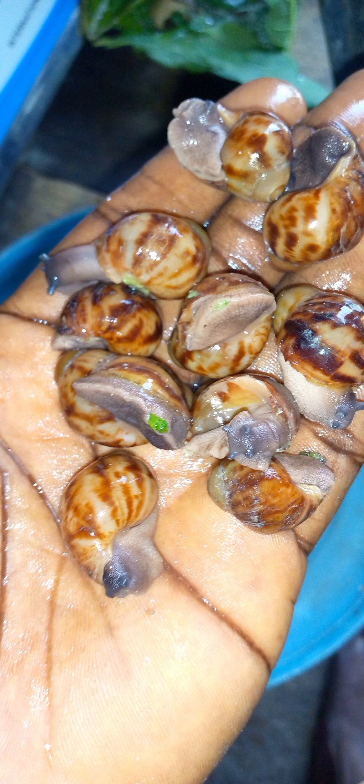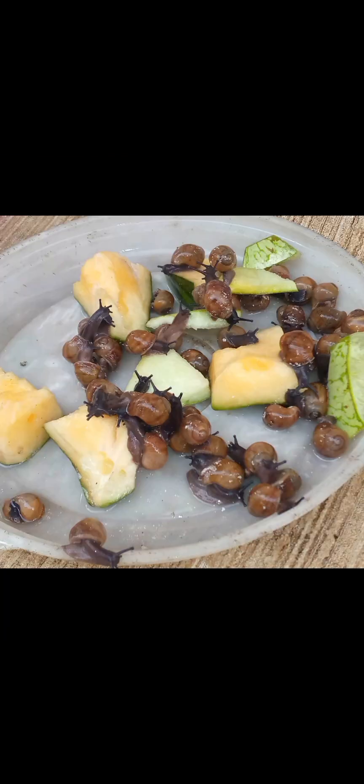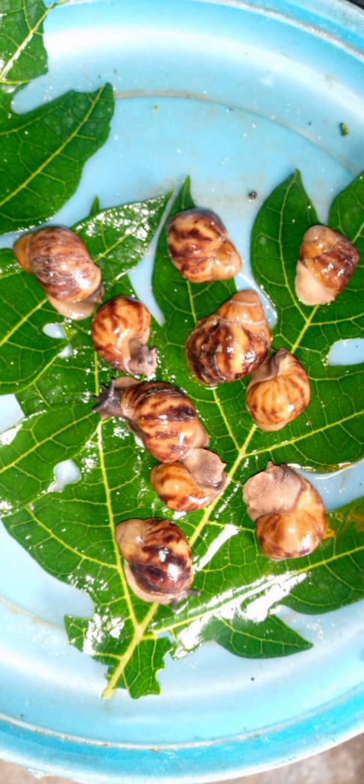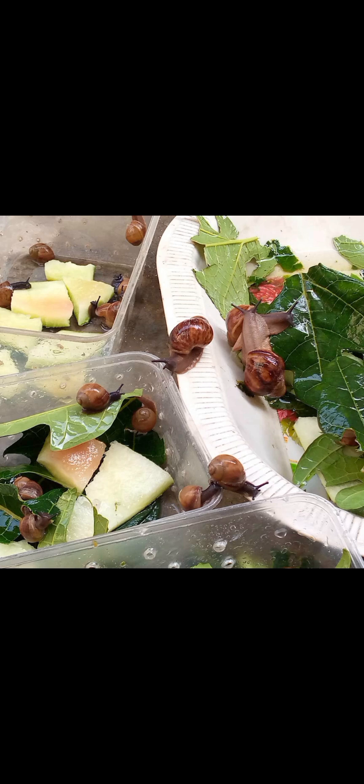You can also feed them purple (pawpaw) — soft purple is also okay. Probably when it's about two weeks, you can start introducing them to soft purple; it's okay for snails at the early stage. You can start feeding them cucumber, watermelon, and purple. When you get to about two to three weeks you can introduce purple, but from day one you should be feeding them watermelon or cucumber.